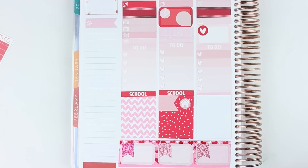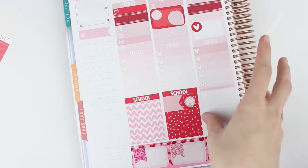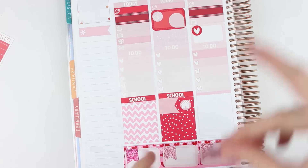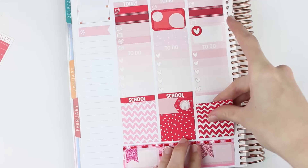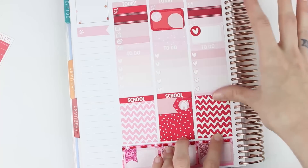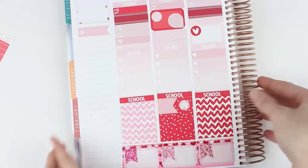Then I'm going to put a red school header — actually, I'm going to put a full box down first. I'm going to use a red squiggly, and then layer the school header right on top, like that.